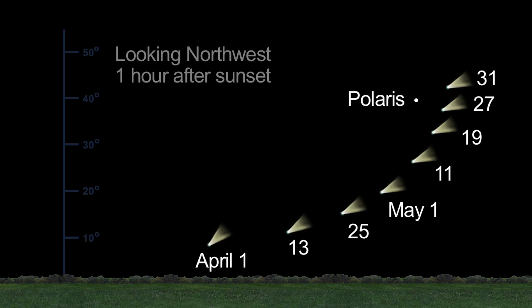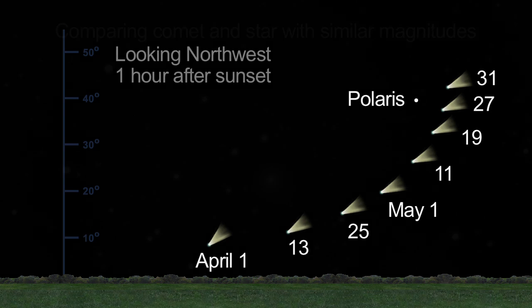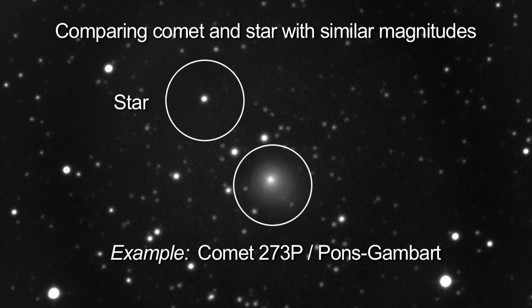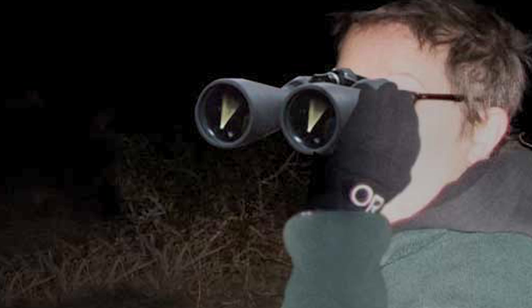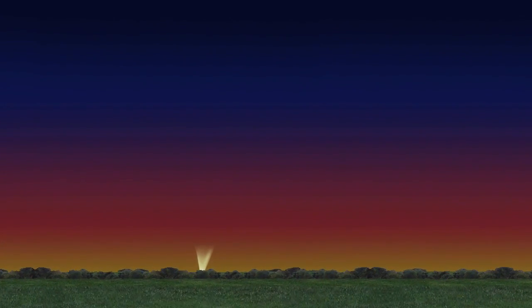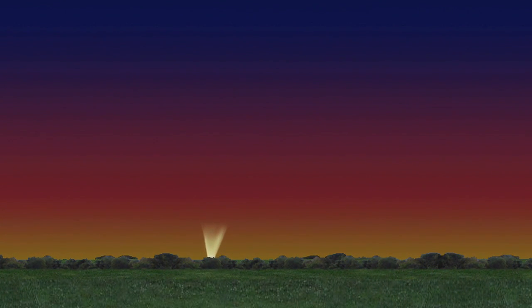In April and May, the comet fades a bit, but it will be visible higher in the sky then. Pan-STARRS' total brightness should be about magnitude 3, which is a little different than the brightness of a magnitude 3 star, because the comet's light is spread over a larger area. Try to use binoculars first, even if you have a telescope, since the comet is so close to the horizon. If you do see the comet, keep looking after it sets, and you might see its tail above the horizon.